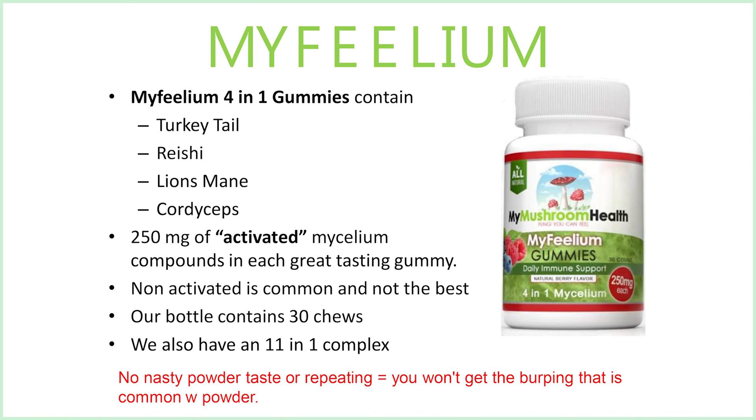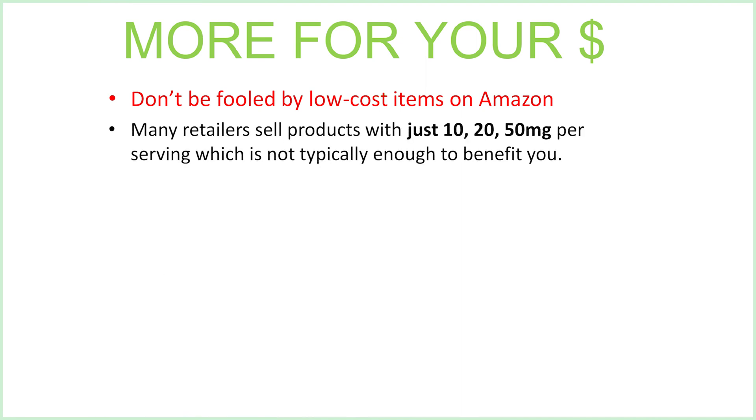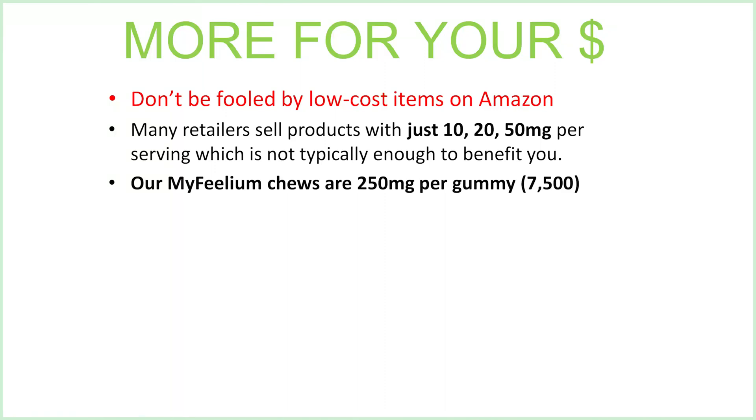You won't get that burping up that is so common with powdered mushroom extracts, so we believe you get a little bit more for your money here. Don't be fooled by low-cost items on Amazon. Many retailers sell products with just 10, 20, or 50 milligrams per serving, which is not typically enough to benefit you. Our mycelium gummy chews are 250 milligrams per gummy, a total of 7,500 milligrams in each bottle.